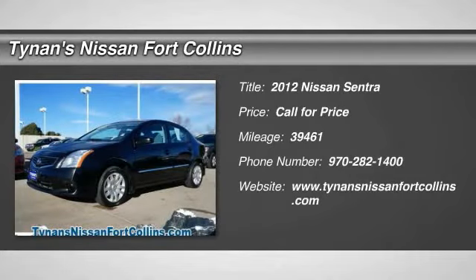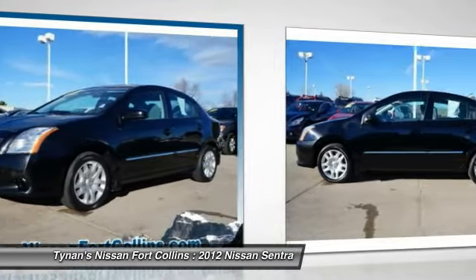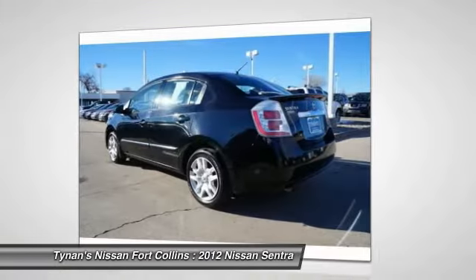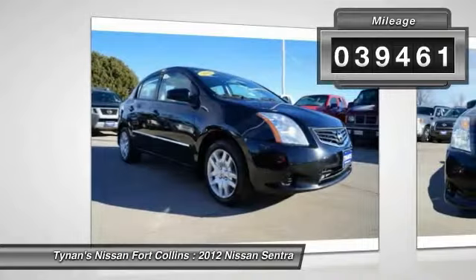2012 Sentra. With its spacious and versatile interior and stellar 34 miles per gallon fuel efficiency, the Nissan Sentra is the obvious choice for anyone who wants to enjoy a stylish and comfortable ride. This vehicle has less than 40,000 miles.